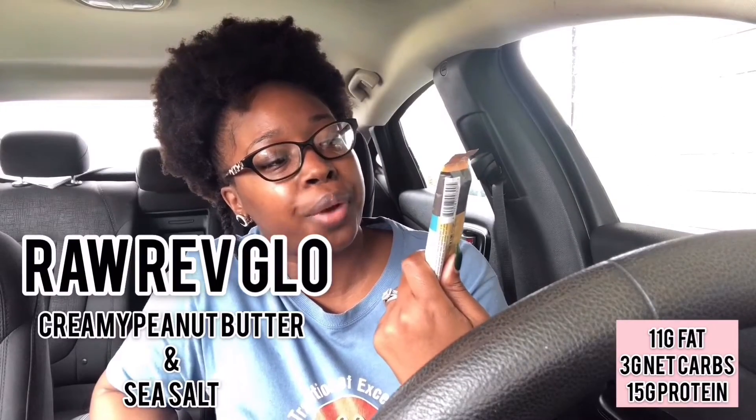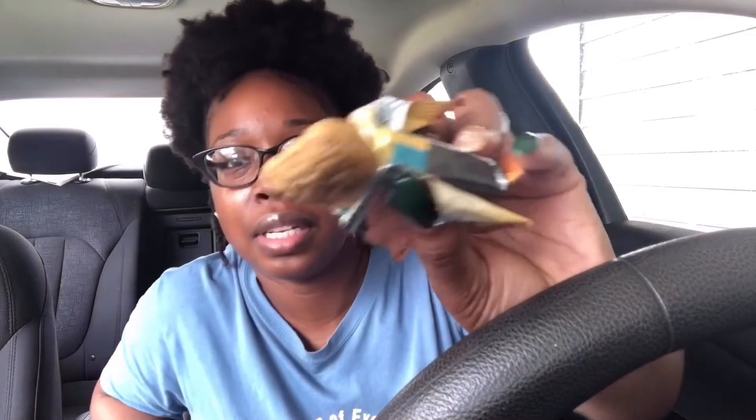The next product is the Raw Rev Glow creamy peanut butter and sea salt bar — we've had them in a previous KetoCrate before. Nutrition facts: 180 calories, 11 grams of fat, 17 grams of carbs, 14 grams of fiber, and 15 grams of protein. This is vegan, just to let y'all know — for my vegan and keto people, I have a soft spot for that since I used to be a pescatarian. Look at all that oil — that's happiness right there!